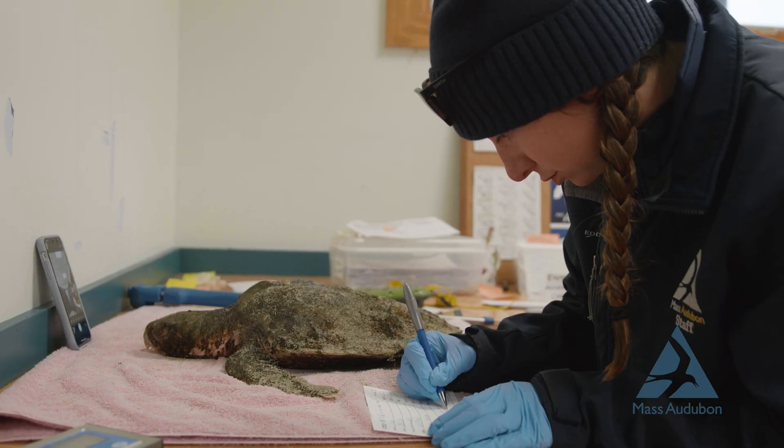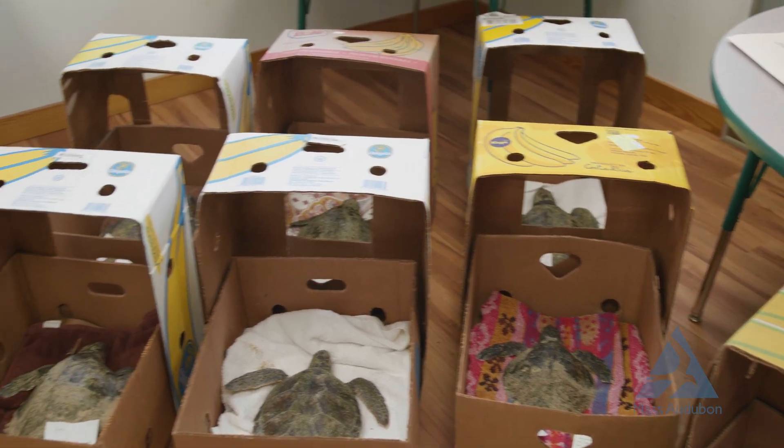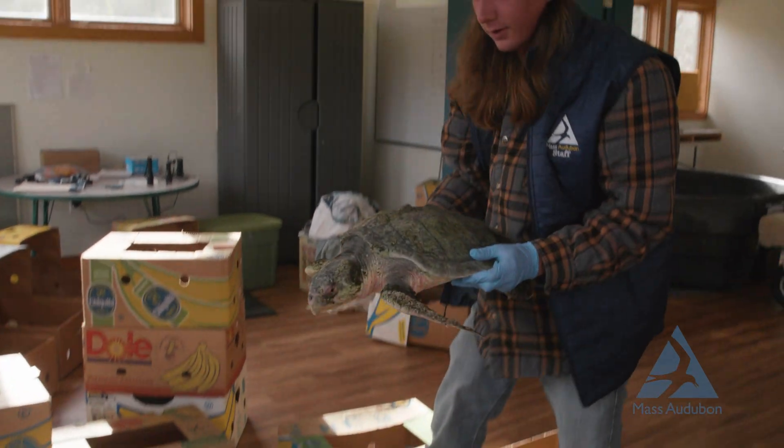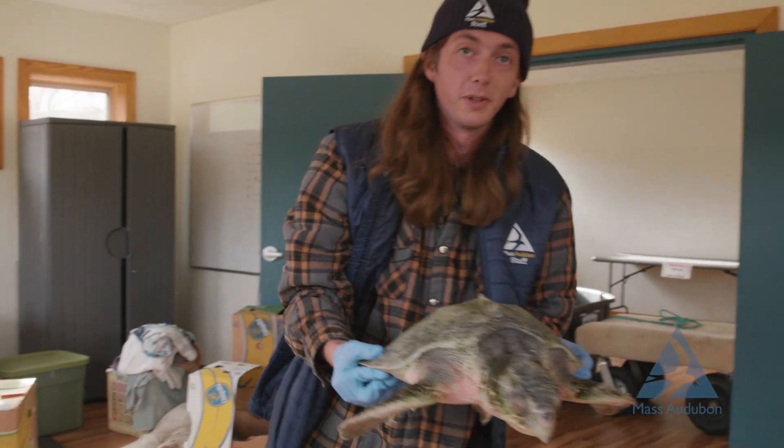This is a turtle that just came in from Wing Island, a very large Kemp's Ridley sea turtle. And it's alive — it's moving a little bit.